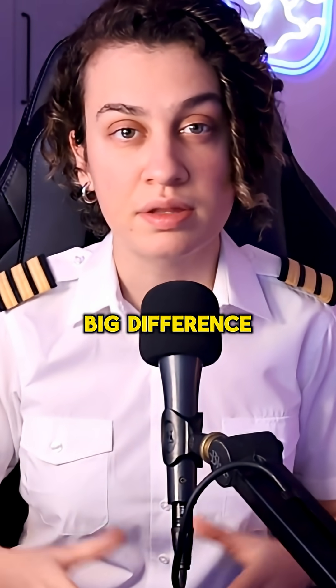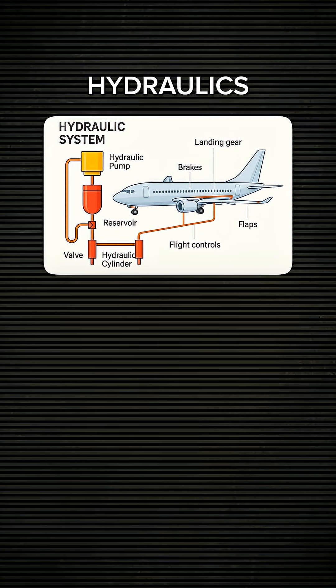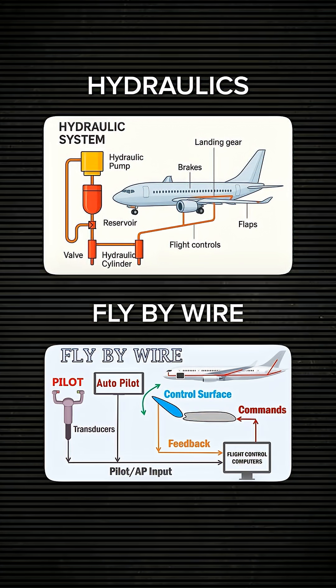Flight controls are another big difference. The 737 uses conventional hydraulic controls, so it feels more direct and hands-on. The 787 is fly-by-wire — smoother, more refined, and a bit more synthetic, especially in cruise and turbulence.